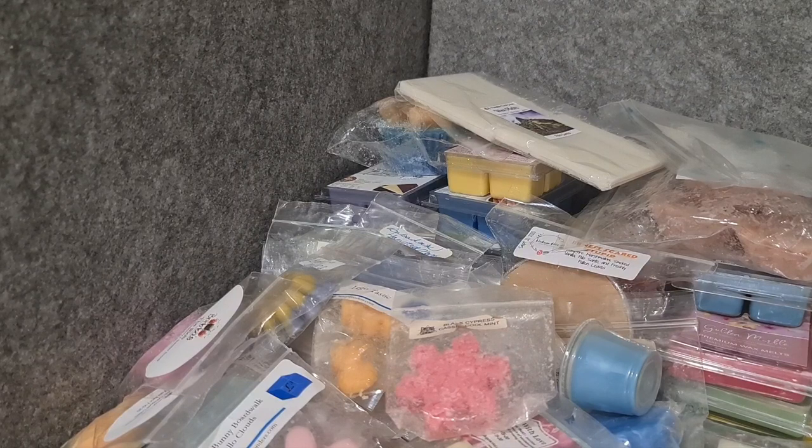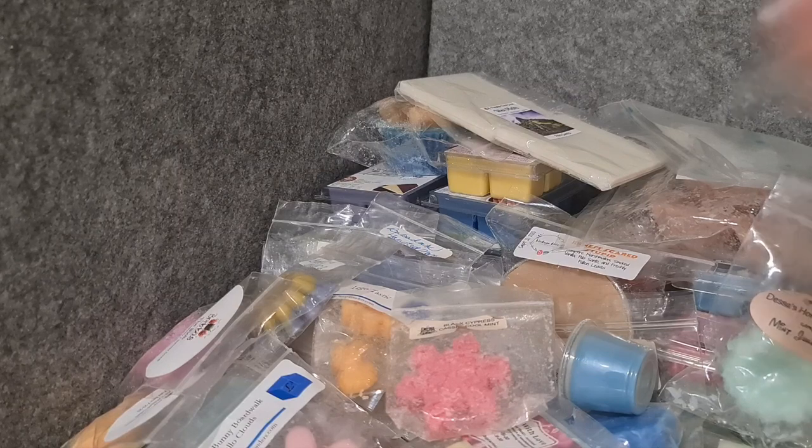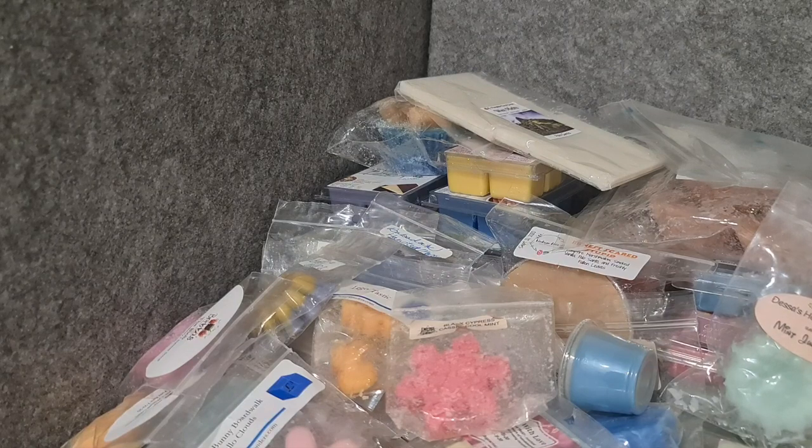Desa's Homespun Scents Mint Julep Bar — it's like minty orange. I don't love it but we'll see. L3 Gingered Bergamot Cashmere Cedar — this smells nice. I think I'm going to enjoy that — it's quite a unique kind of scent.